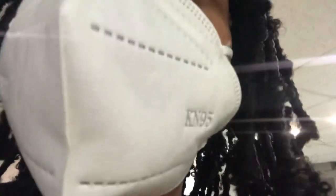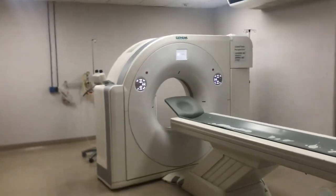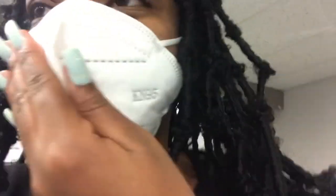I just want to show you guys the CT room — I hope I don't get in trouble for this. This is where we do CT scans. That's the CT machine and that's the bed. I feel like I'm stealing to show you this — let me grab my milkshake and I'll see if I can show you MRI.